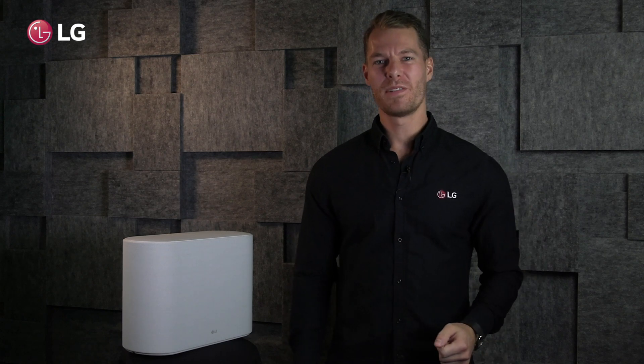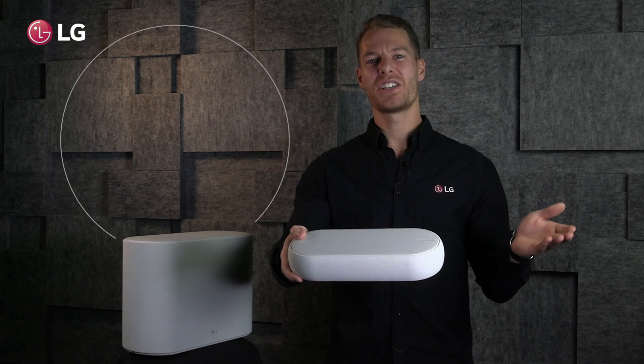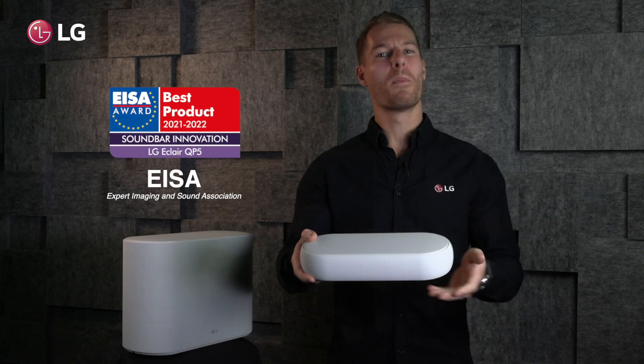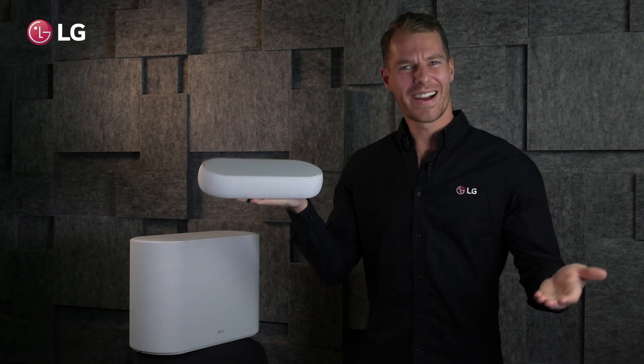One of the biggest soundbars this year is also one of the smallest. In fact, LG's Eclair has already been named the soundbar innovation of the year by ASA. So what is this that we call LG Eclair?